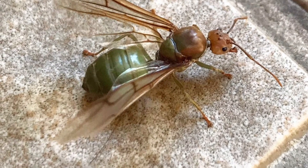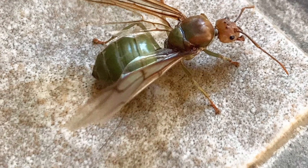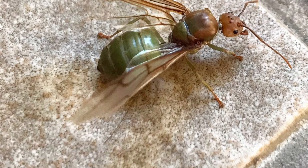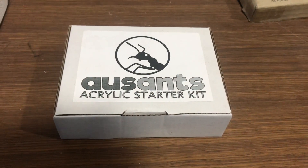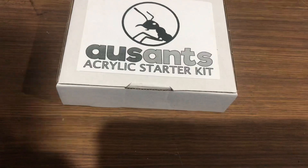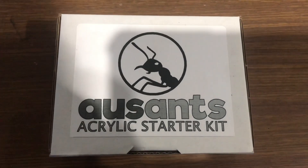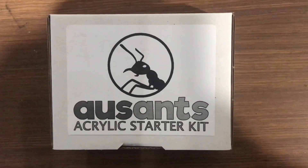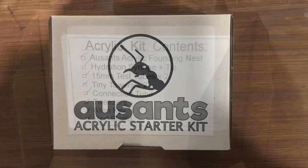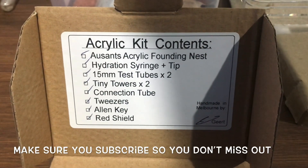As the channel approaches 500 subscribers, I'm going to have a giveaway — an Oz Ants acrylic starter kit, like what you've got here in this box. This competition is going to be open worldwide to anybody, so just make sure you subscribe to the channel so you don't miss out when the video comes out for that competition. It's going to be available to everybody.